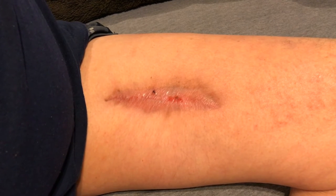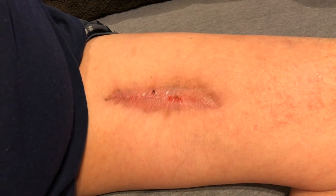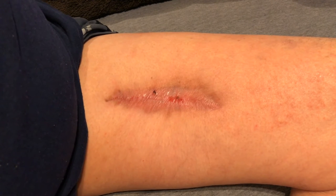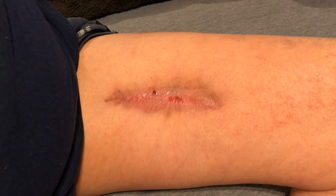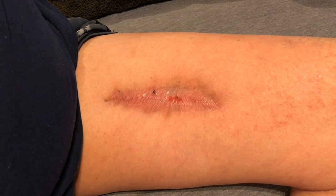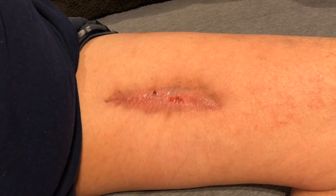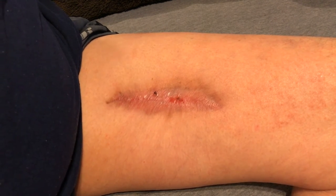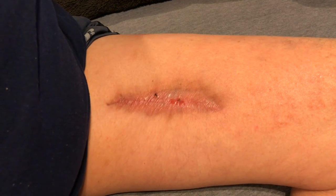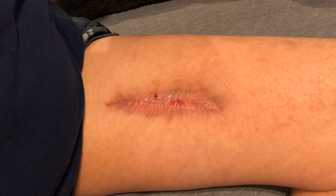There's another video where I show the dressing being changed on the wound at that time. This is what it looks like now. I went from a wound vac to a wet/dry dressing for a couple of weeks. It's kind of dry right now — it gets a little scaly. If you have a wound vac and you start to do wet/dry dressing, make sure that you moisturize your skin.